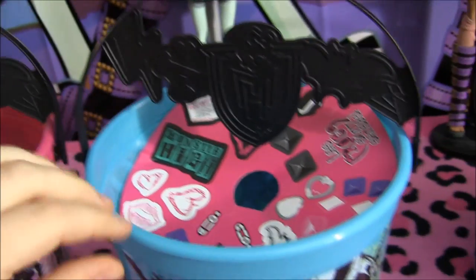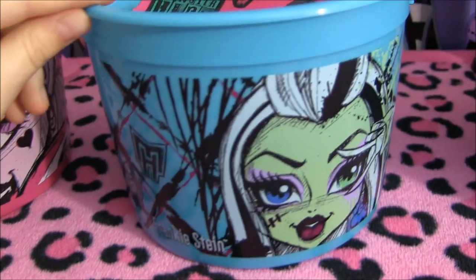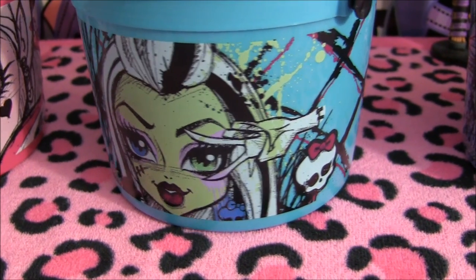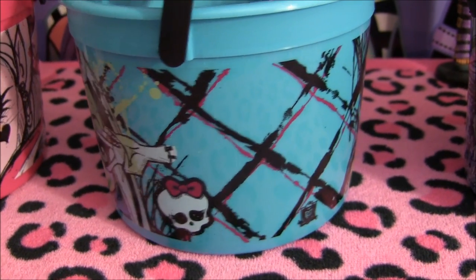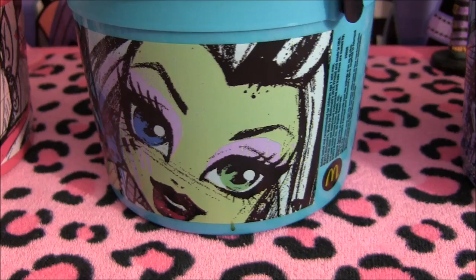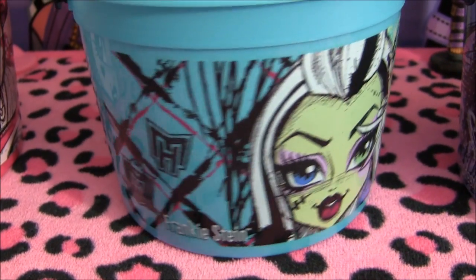Next I'll be showing you Frankie's — this is my favorite bucket of the three. It has the same removable handle. It says Frankie Stein, and there's a picture of Frankie. She's very colorful. There's a Monster High skeleton and little crisscross paint designs, a mini Monster High logo, another picture of Frankie, and the McDonald's logo again.